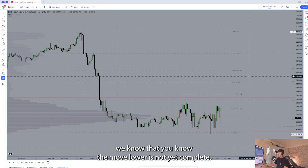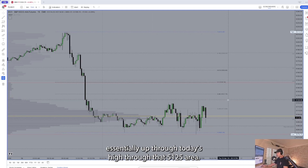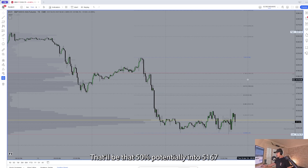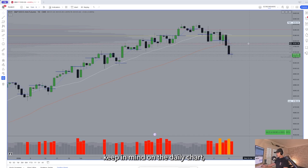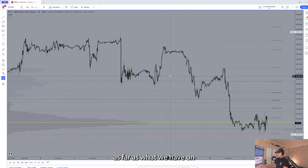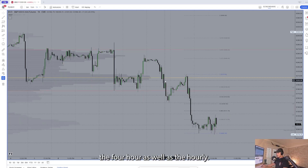The move lower is not yet complete. If buyers start to step in here — essentially up through today's high through that 5125 area — be looking at a potential retracement of Monday's move, potentially up into 5150 (that 50%), potentially into 5167 and maybe even beyond. Keep in mind on the daily chart, the breakdown did trigger up into 5195. So we'll see how this structure continues to build out on the 4-hour as well as the hourly.